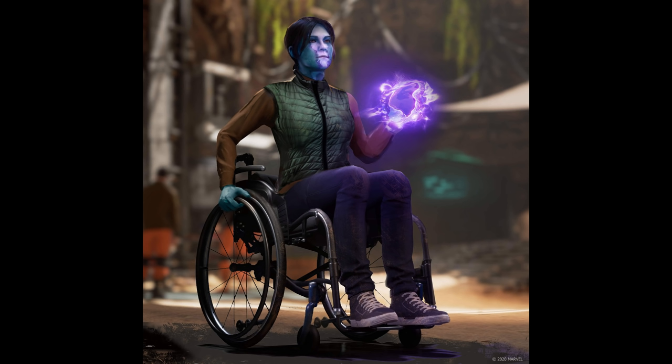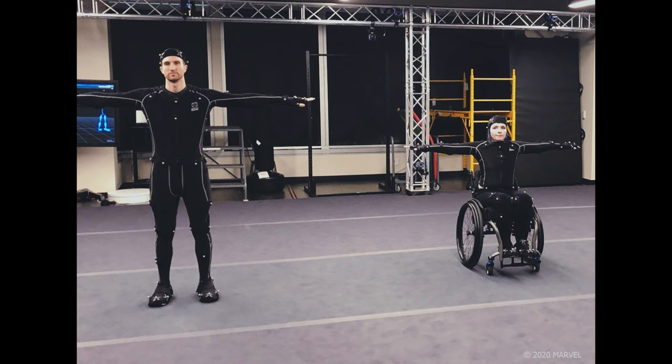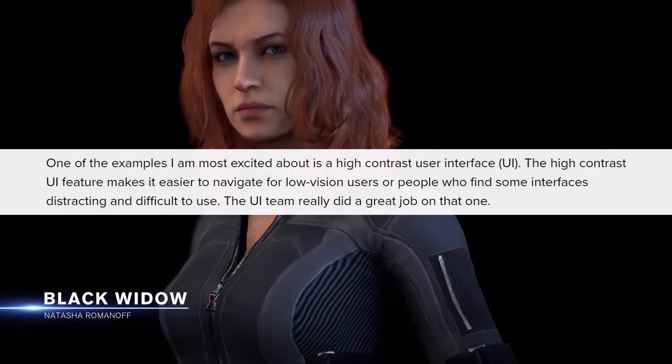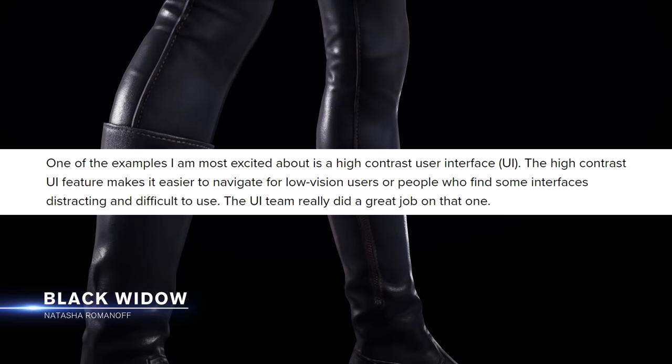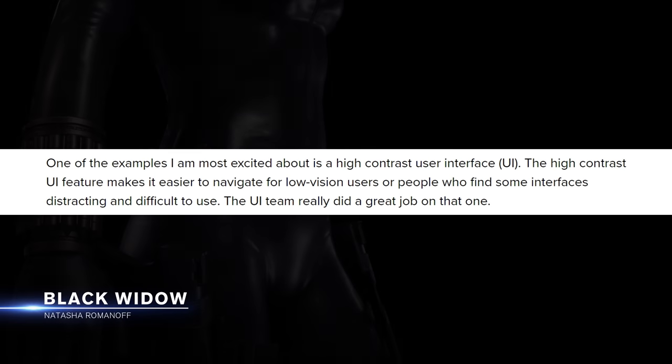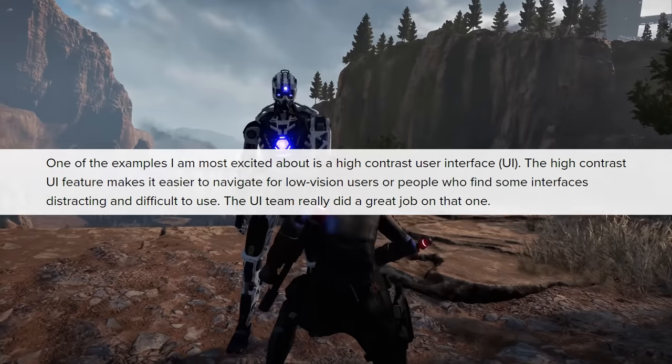This design philosophy has influenced several elements in Marvel's Avengers, including an NPC called Cerise who's said to be part of the Inhumans — a group of humans who've been given super powers after being exposed to Terrigen Mist. This particular character will provide representation for disabled people, and her idle animations have all been given motion capture by Cherry Thompson, an accessibility specialist who's also been providing feedback on the game. Megan Marie says, quote: 'One of the examples I am most excited about is a high contrast user interface. The high contrast UI feature makes it easier to navigate for low vision users or people who find some interfaces distracting and difficult to use. The UI team really did a great job on that one.'